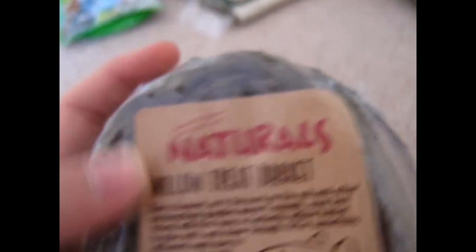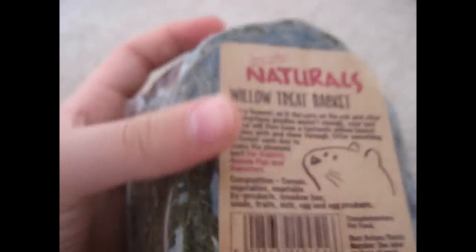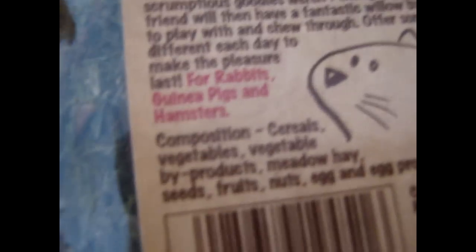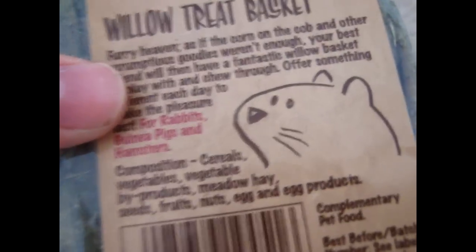Then I got the Boredom Breakout Naturals Willow Treat Basket, suitable for rabbits, guinea pigs and hamsters. You get a bit of dry carrot, a corn thingy, and a milky thing inside. This was £2.60. I love the price because normally it's like £4, and I've even seen it for £5 somewhere. So I thought it was pretty cheap.